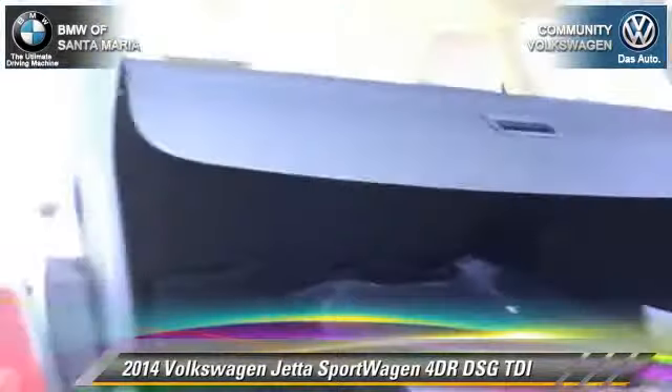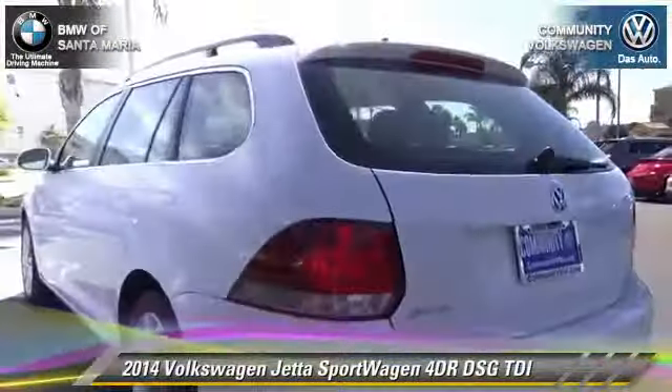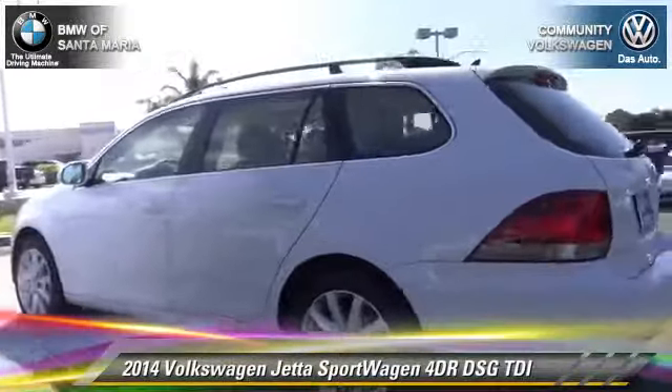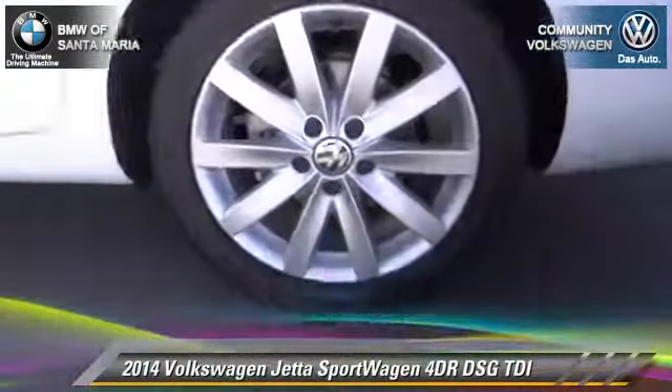Comfort and convenience features include keyless entry, leather seats, and a navigation system. Give us a call to schedule your test drive today.